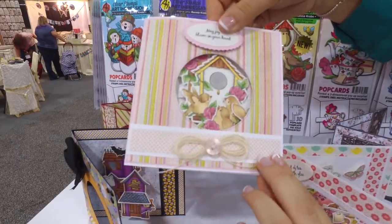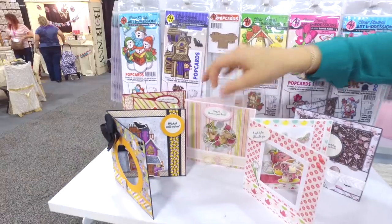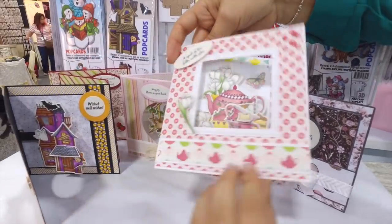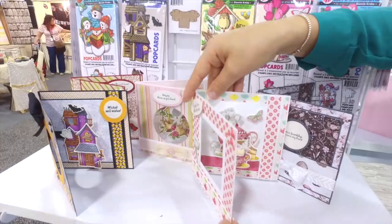We've got a couple more of a vintage-style, really classic cards — our little bird set, our little floral birdhouse with those little guys, as well as the tea set with all the little designs between the cake and the cups, and this little tag popping up.